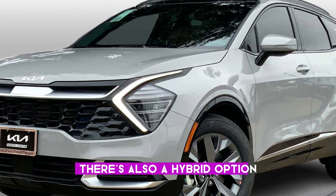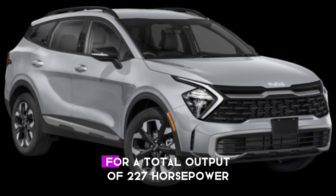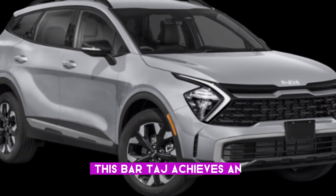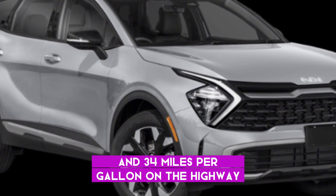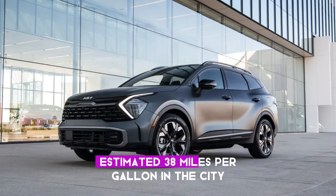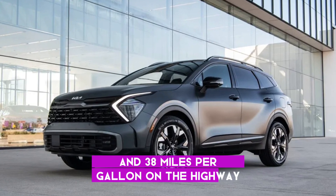There's also a hybrid option, combining the 2.5-litre engine with an electric motor for a total output of 227 horsepower. The Sportage achieves an estimated 25 MPG city and 34 MPG highway with the base engine. Opting for the hybrid, you get an EPA-estimated 38 MPG city and 38 MPG highway.